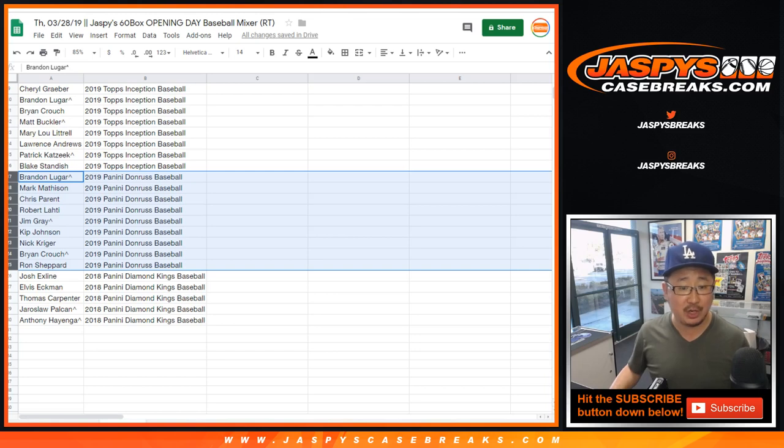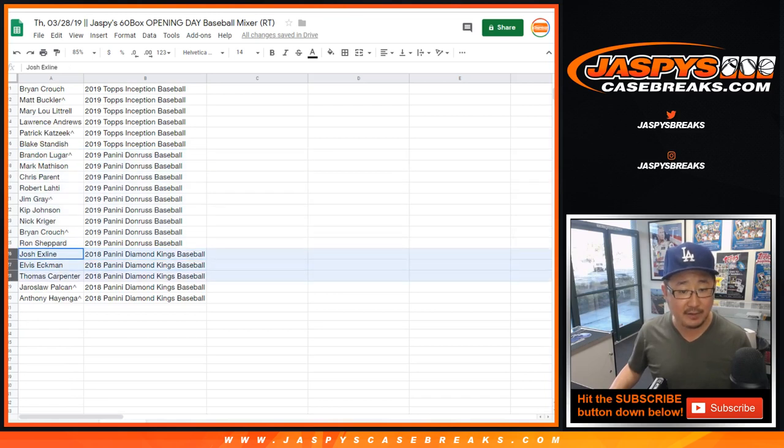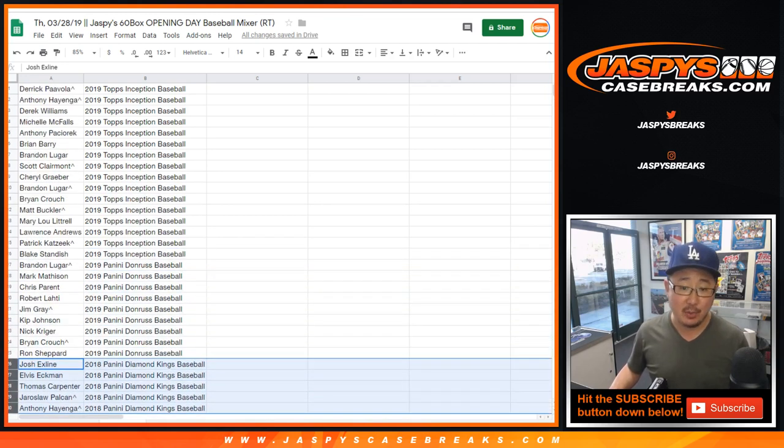Brandon, Mark, Chris, Robert, Jim, Kip, Nick, Brian, and Ron — 2019 Panini Donruss Baseball. And the X-Line: Elvis, Tom, Yaroslav, and Anthony — a box of 2018 Panini Diamond Kings Baseball.